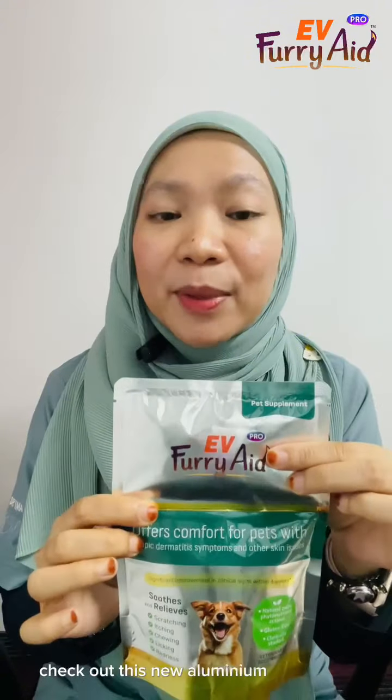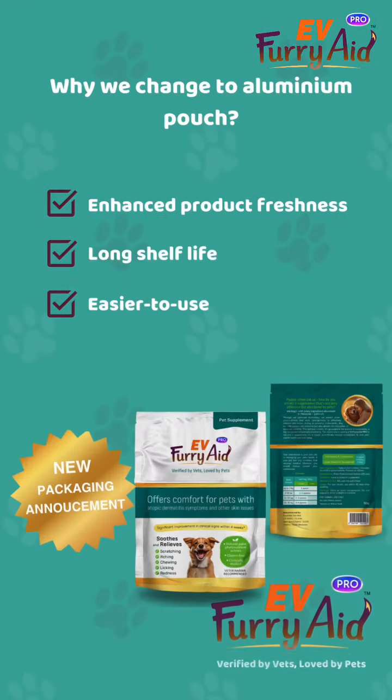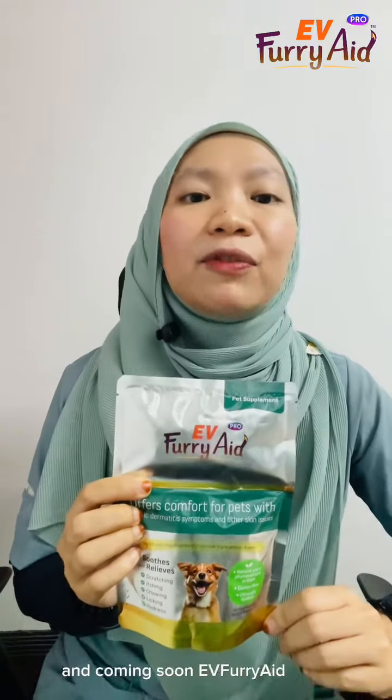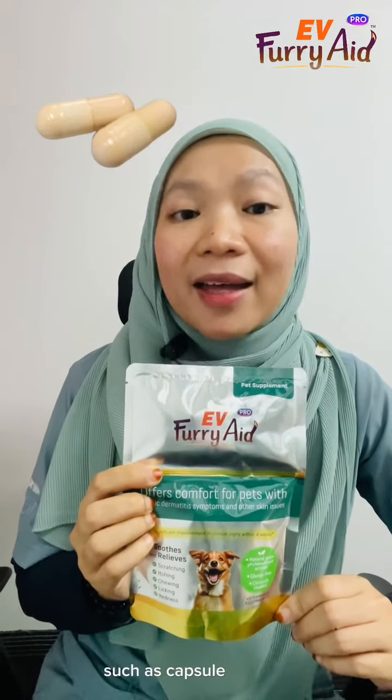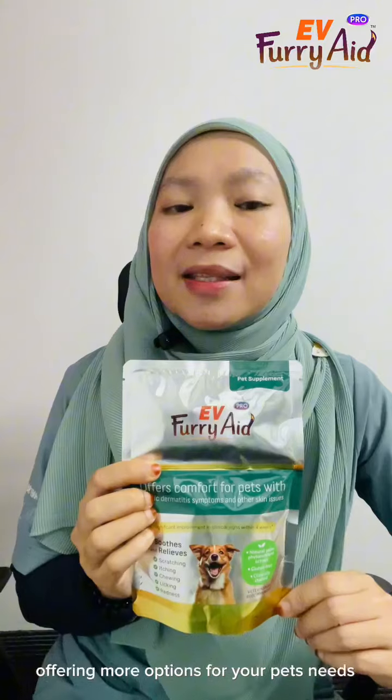Wait, there's more — check out this new aluminium packaging. And coming soon, Evie Furry 8 Pro will be available in other forms such as capsule and more, offering more options for your pet's needs.